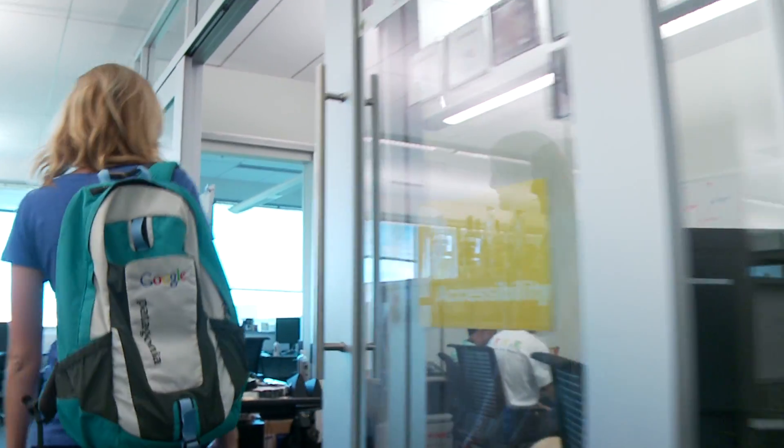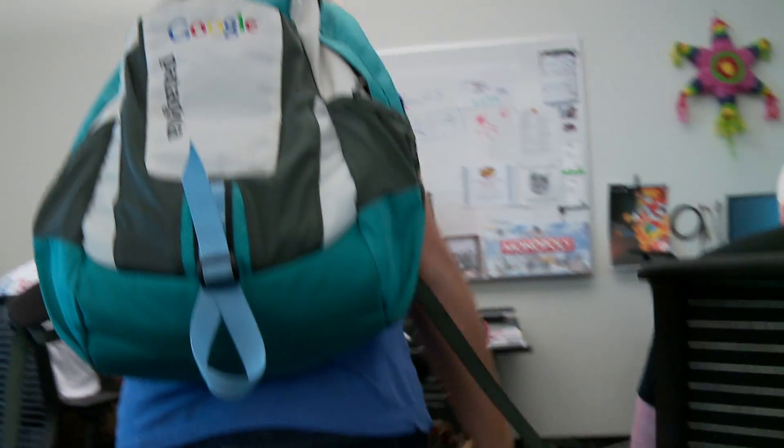I always have the biggest smile on my face when I come into the cube and my boss's seeing eye dog immediately jumps on me. He's completely adorable.